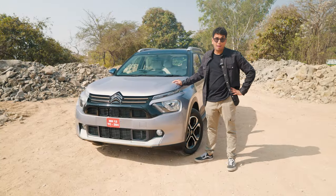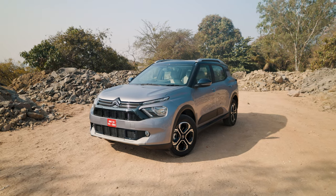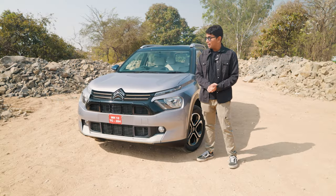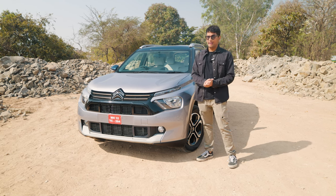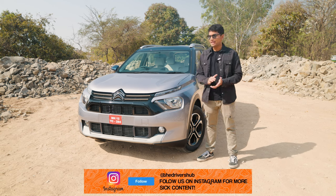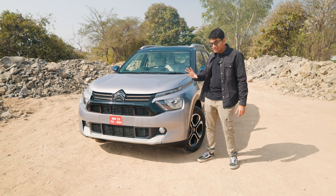I'm a big fan of how the C3 Aircross looks — it looks like a shrunken-down C5 Aircross. I really like the funky design language that Citroën has. Even if you look at the European models they sell, they look really out there and very distinct. You can clearly see this is a Citroën and not any other random car on the road. That's exactly why I like their design language — it's super unique, super distinct, and you can tell from a mile away that what's coming down the road is a Citroën.